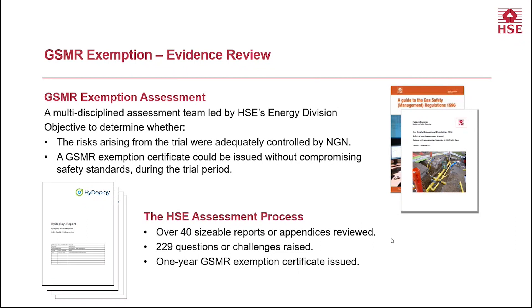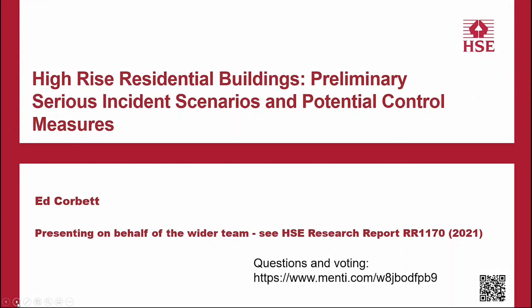Thanks very much indeed, Diane and Mark. This illustrates very nicely how the science and evidence that we can generate as HSE enables some of these issues to be addressed — using that evidence to ensure safety isn't compromised, delivering our contribution to the objective of supporting the introduction of net zero actions. Moving on to another area within the strategy, we're going to talk about buildings. Let me hand over to Ed Corbett who's going to talk about the work done looking at potential scenarios that might occur in high-rise residential buildings in support of HSE's new role as the building safety regulator.